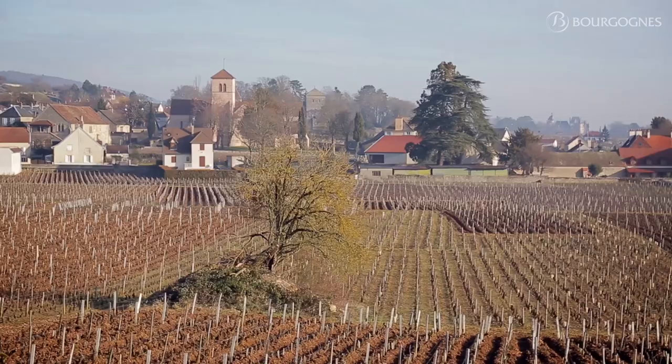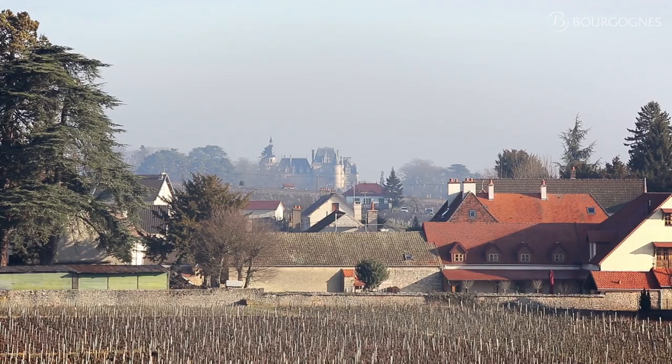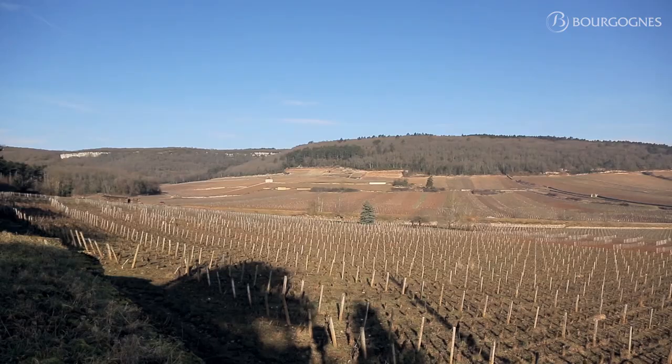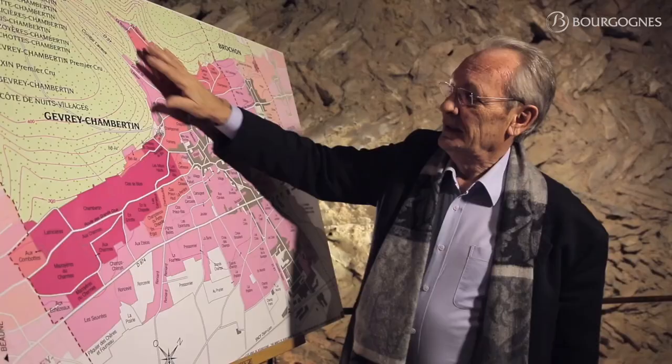The wines from this area are quite light and fruity, easy to drink when they are young, and that's a very nice wine to put on the table a few years after the harvest. A part of the vineyard, located on the slope, goes quite high in altitude — the top of the Combe reaches about 380 meters, which is quite high for the Côte de Nuits vineyard.